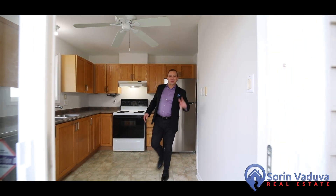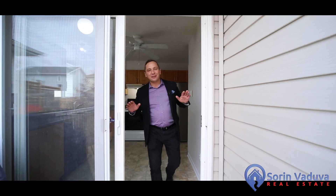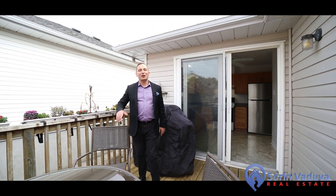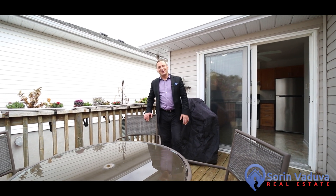Thank you for watching this video tour. I hope you love this home. This place is perfect for any family or anyone looking to downsize — maintenance free backyard, beautiful deck, perfect for family barbecues. If you have questions about this property or would like to book a private tour, contact me today. Thank you.